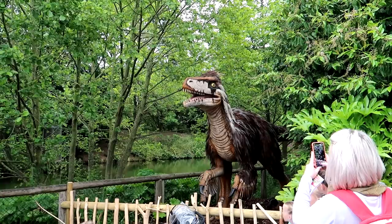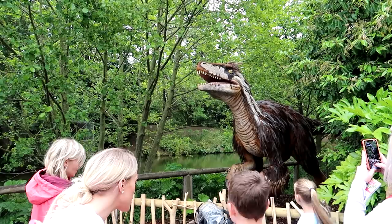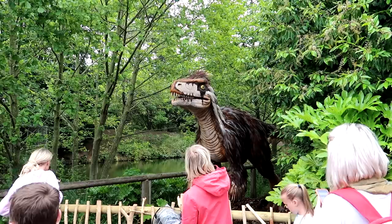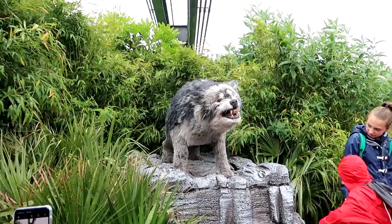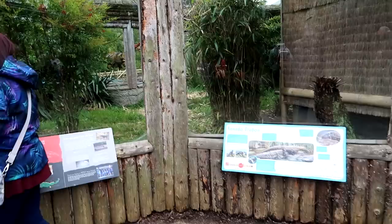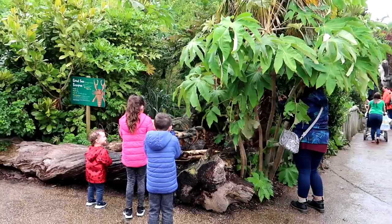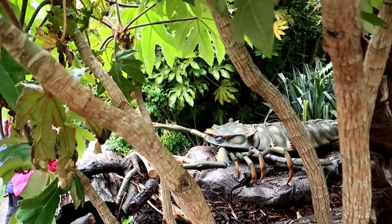The first one is the Utahraptor. Gemma just pointed out that the eyes actually move in these, which is quite cool, and the feathers on its head. It's going to eat you! And we have a direwolf — looks like he's about to sneeze. There's a Komodo dragon outdoor enclosure here, something you don't see very often. And here is a giant sea scorpion that sprays water. Gem's found a sneaky spot where you can get a good view without getting wet.